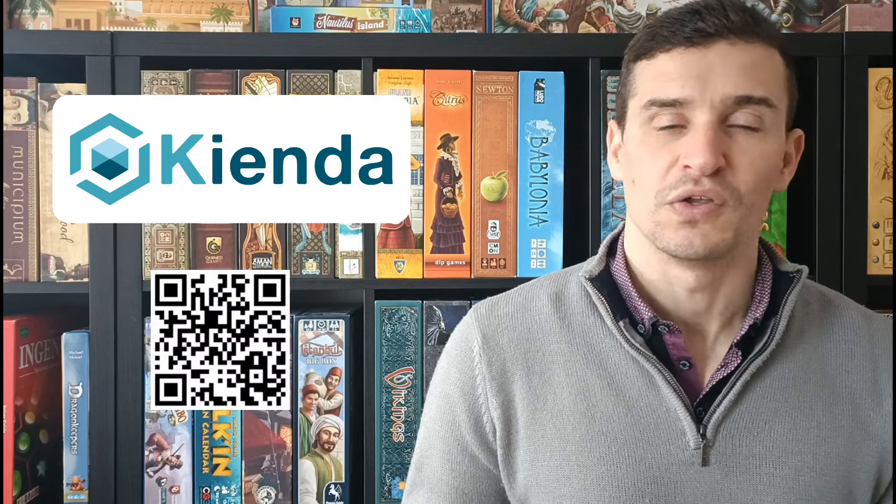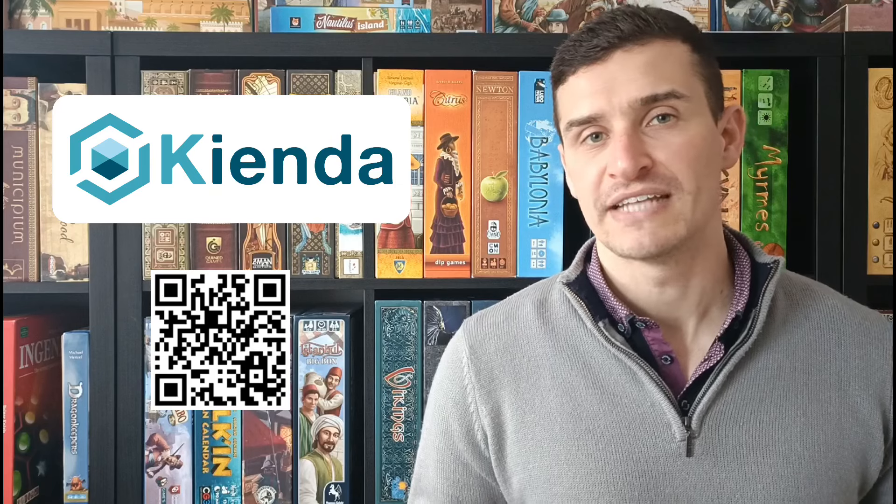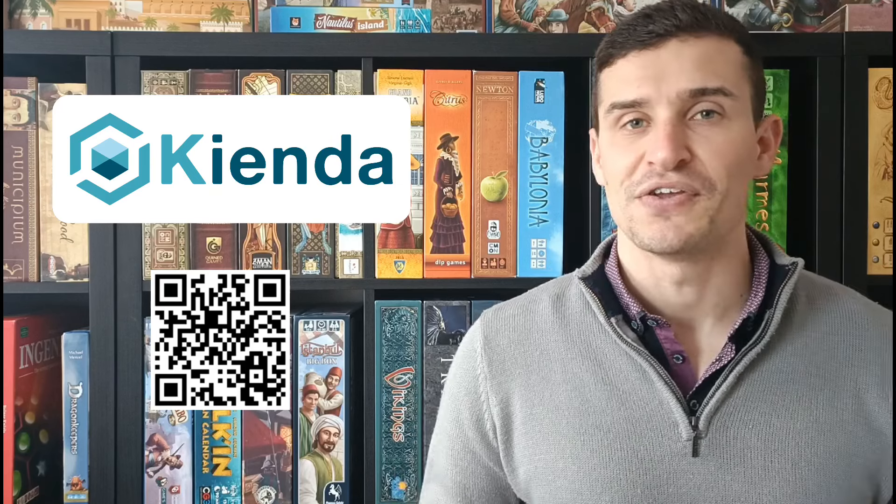Before I get started on the 10 games I want to give a shout out to the show's sponsor keyenda.co.uk, who are my go-to online retailer. If you use the link in the show notes or the QR code then you can get 5% off your first order.